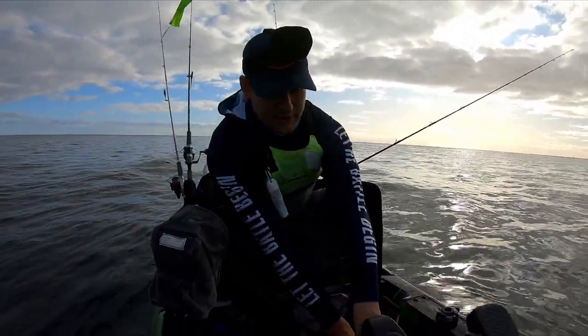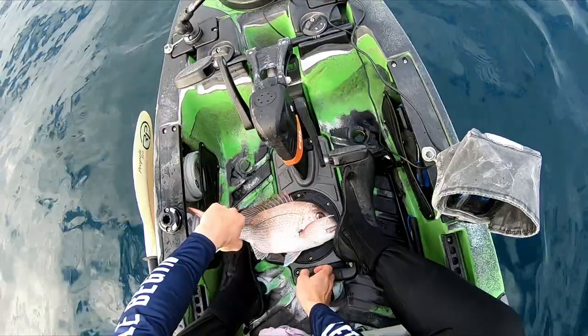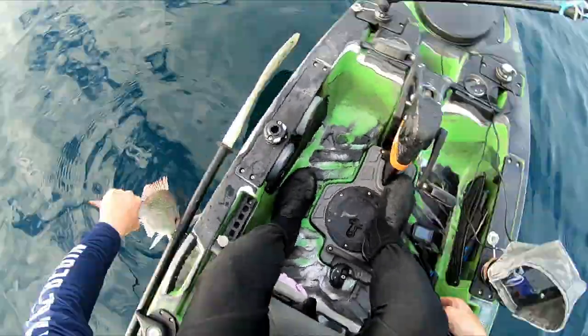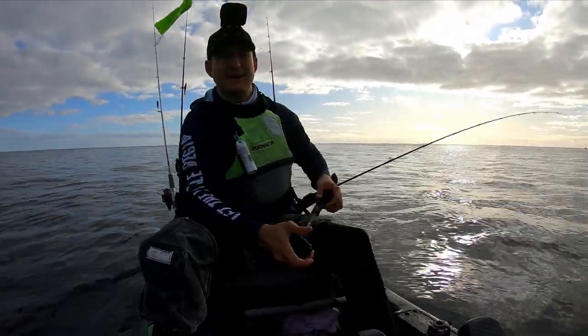Luckily its ear has blown out on the way up, so we should have no trouble releasing this snapper. Hooks are out — let's see the snapper on its way. And down it goes, back to the bottom. Let's get this jig back down there.